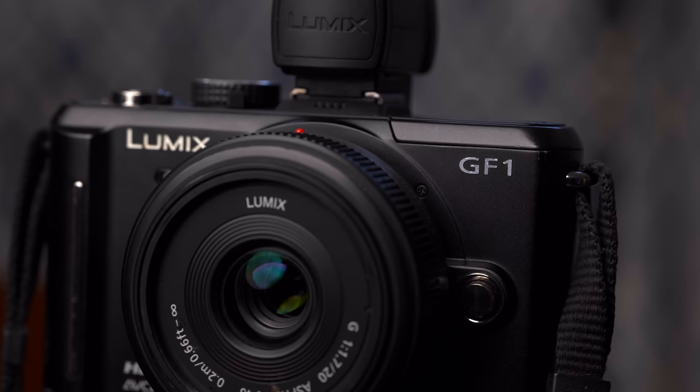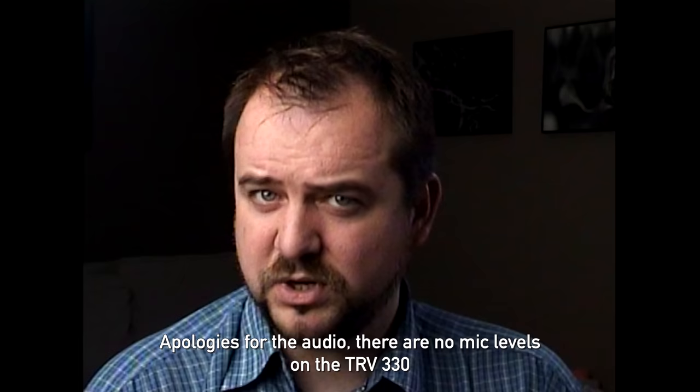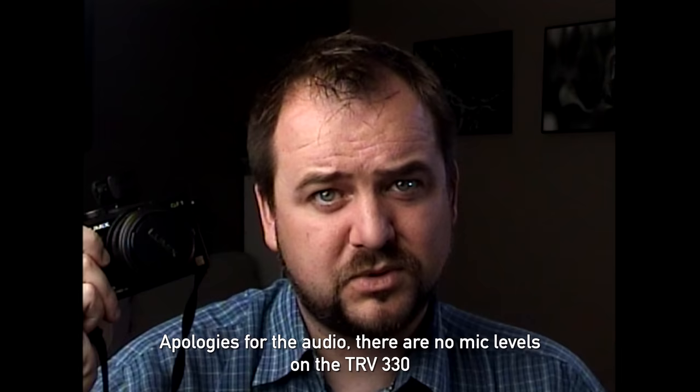The camera that changed my photographic life is the Panasonic GF1, which came out in 2009. Back then I worked at a camera store as a regular salesperson, but when this thing came in, it really upended my life in quite a few ways. This was the third mirrorless camera released to market, but it was the first one that really excited me, for a couple of reasons.